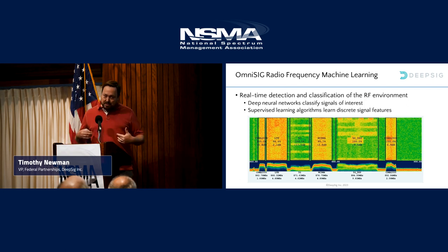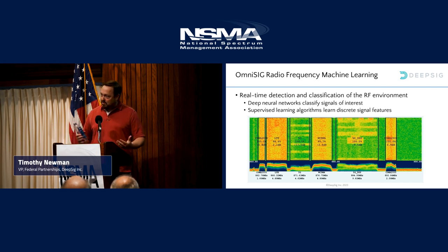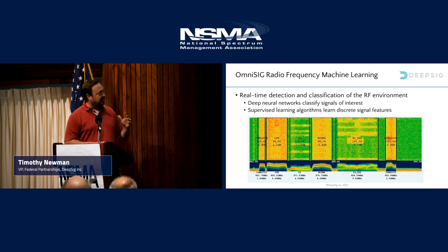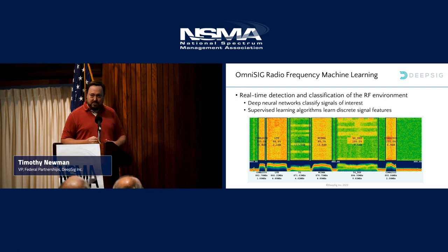So what we do at DeepSig — small company, we're in Arlington, Virginia. Our background is working in the Department of Defense. Most of us are traditional engineers. I got my PhD in electrical engineering at University of Kansas under Joe Evans, then went to Virginia Tech and worked with Jeff Reed there. A lot of background in wireless and software-defined radio development before I went over to the dark side with the government and then hid away for years.